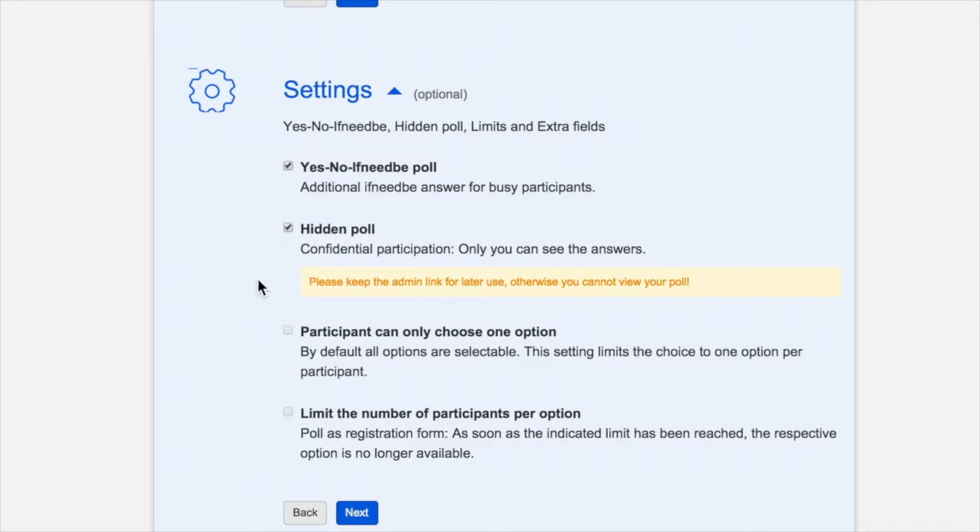The next two options apply only to premium accounts. The Participant Can Only Choose One Option setting should be chosen if you want to limit the invitee to only one time slot, rather than selecting from any or all that are available. Finally, you can limit the number of participants per option — for example, if your conference call service has a limited number of slots, once the designated number of participants have been reached, that option is removed from the view of any subsequent respondents.